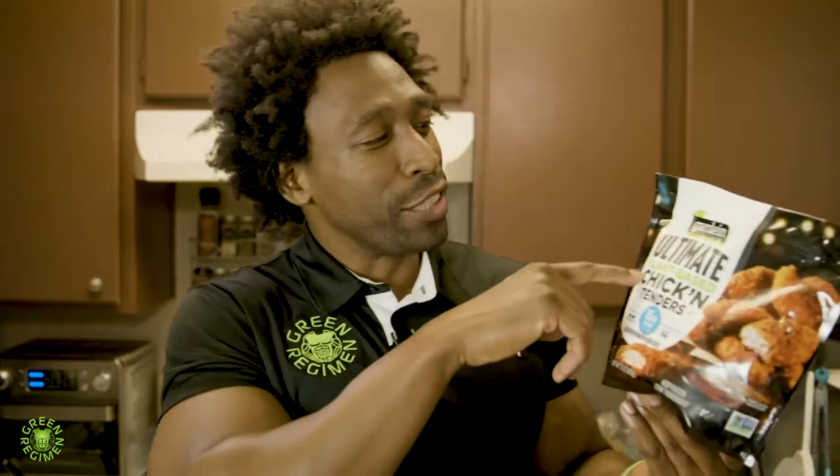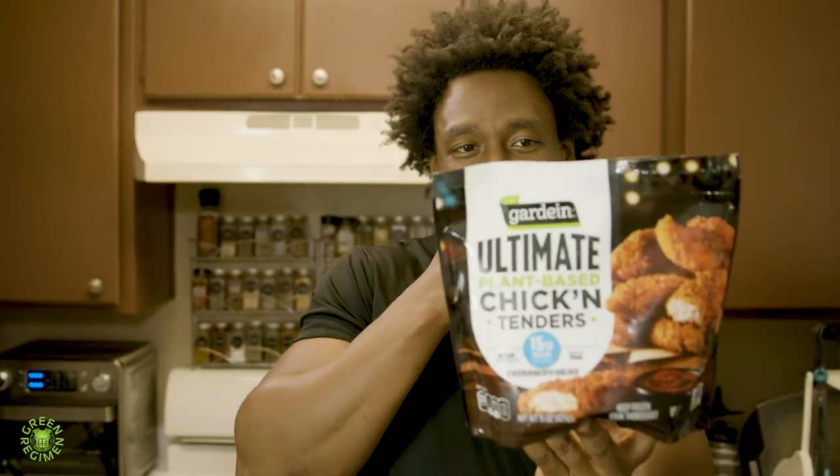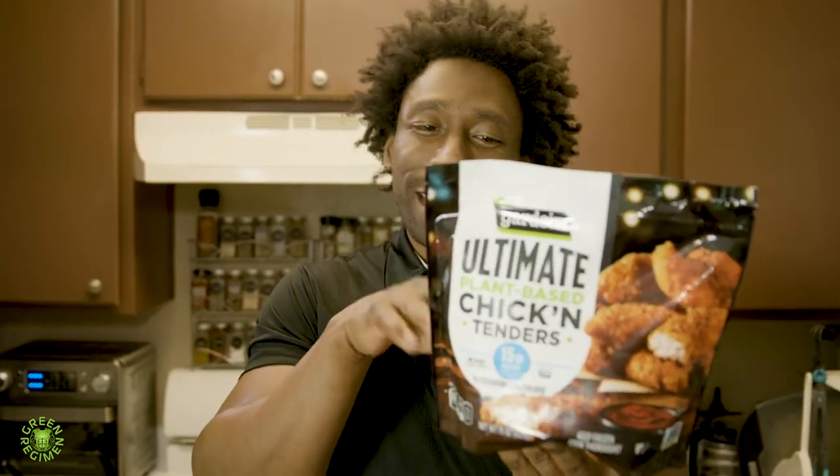I kind of put Gardein off to the side for a while. So I'm going to give them another try because now it's been a couple of years — just like everything else in this world, I'm sure it's improved, especially in the plant-based world. These are called Gardein Ultimate Plant-Based Chicken Tenders. Checking out the back of the label, I'm looking at the ingredients because I'm all about the ingredients, especially when it comes to a plant-based meat. We have soy protein and we also have pea protein.